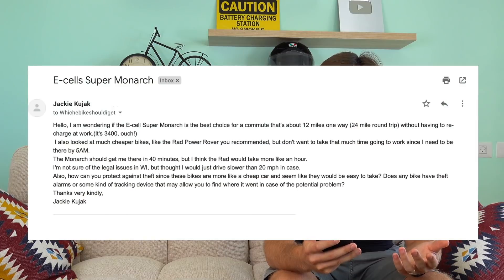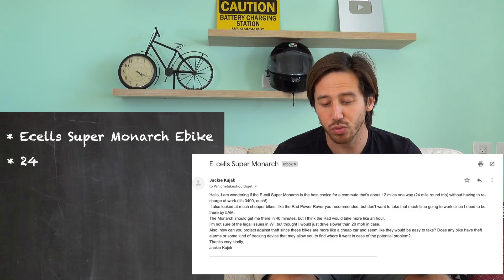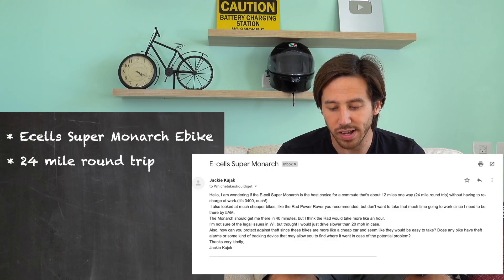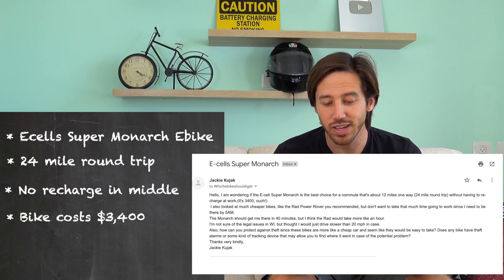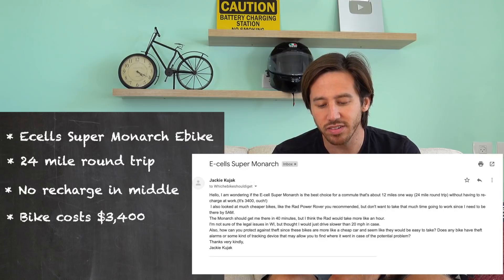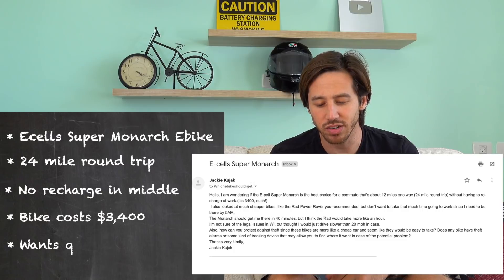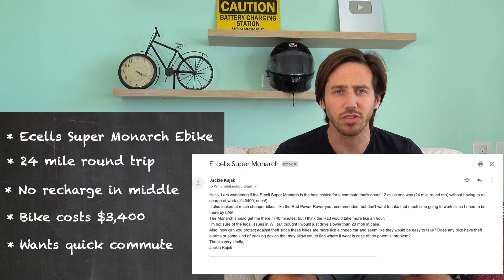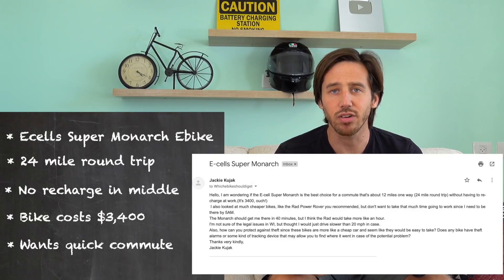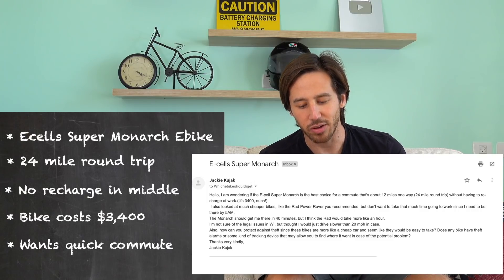First up, here's an email from Jackie who's wondering if the E-Cell Supermonarch is the best choice for her commute — about 12 miles one way. She doesn't want to recharge at work, though it is a bit expensive at $3,400. She's looked at cheaper bikes like the Rad Power Rad Rover but doesn't want a longer commute time. She's also a bit worried about legal issues and e-bike theft.